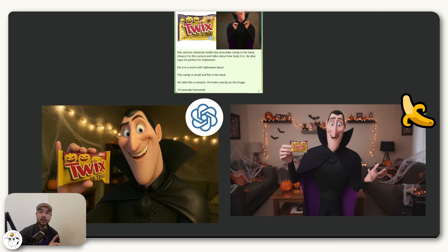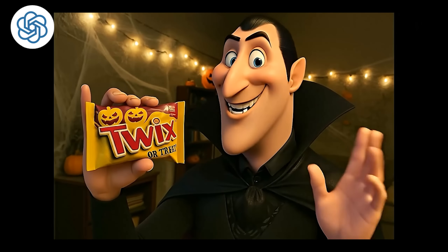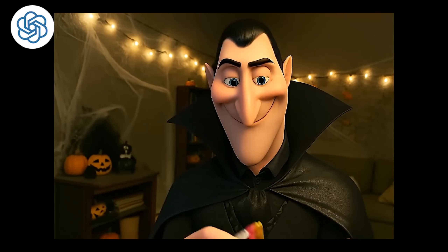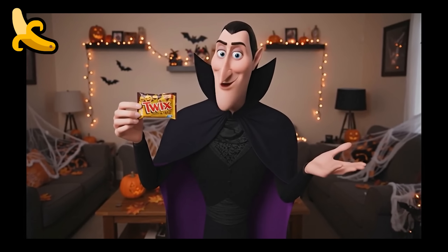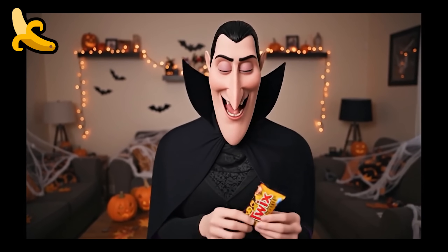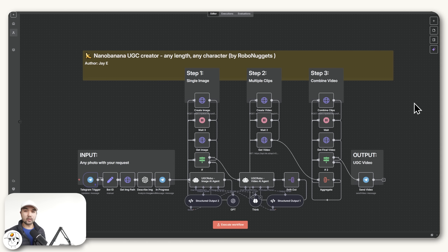When we made the videos from these images, we got some really creative Halloween-themed dialogue — 'Twix-or-Treat,' 'fang-tastic,' and so on. Overall, I think because a lot of the video generation is so dependent on the image that it starts with, having Nano Banana is definitely an upgrade in our workflows.